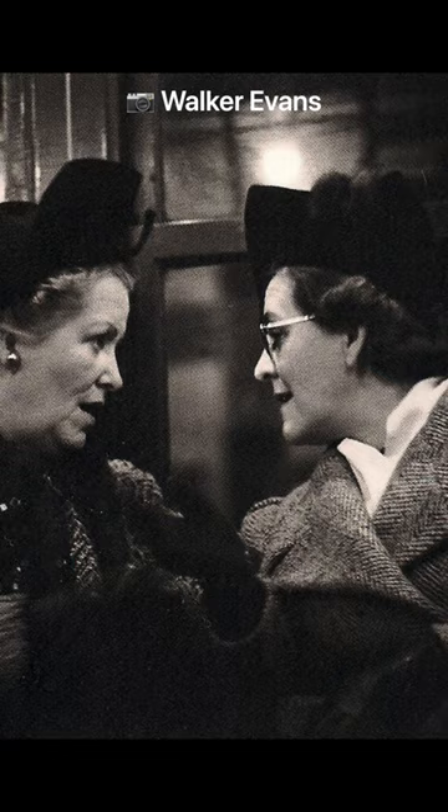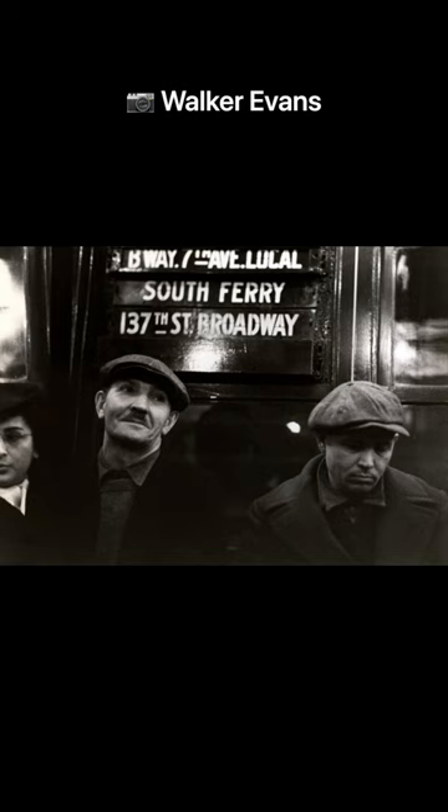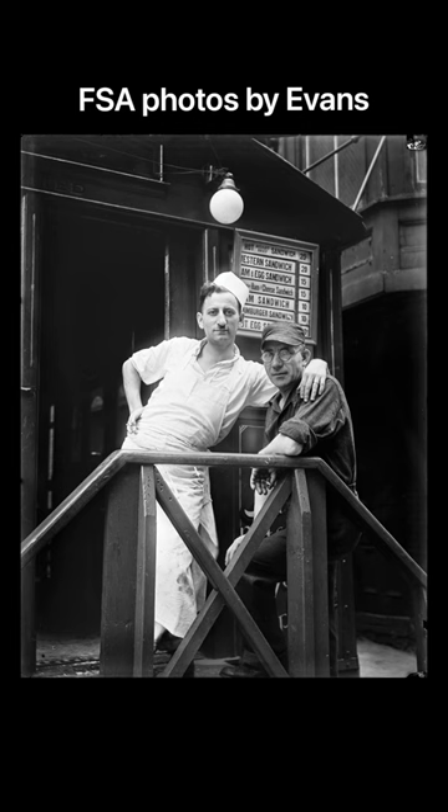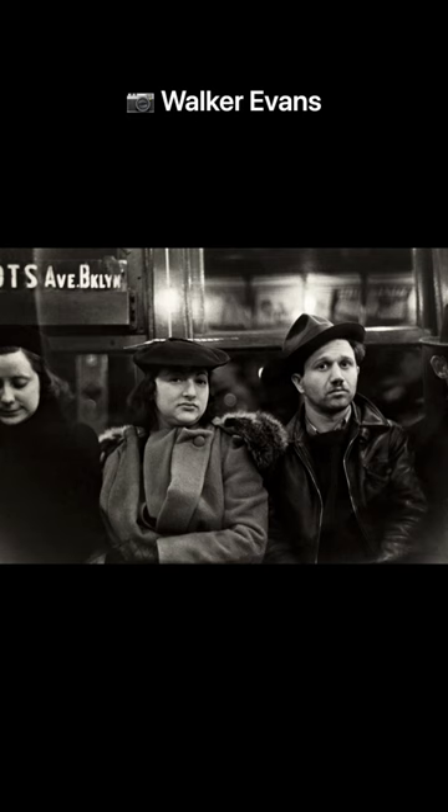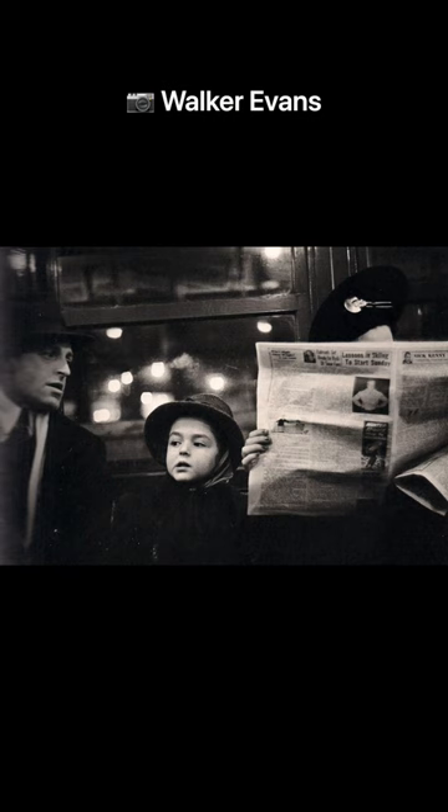But let's talk about how they were created. They were taken between 1938 and 1941 by FSA photographer Walker Evans. He fashioned a hidden camera and put it between the buttons on his overcoat, with a remote in his pocket where he would take the photos.